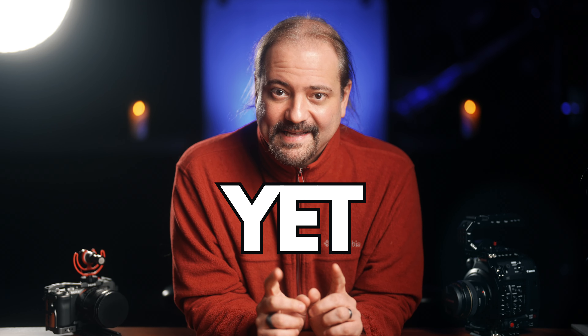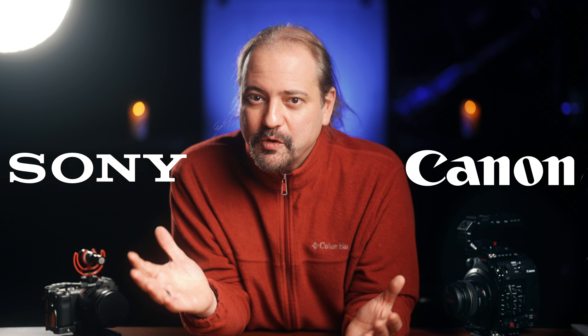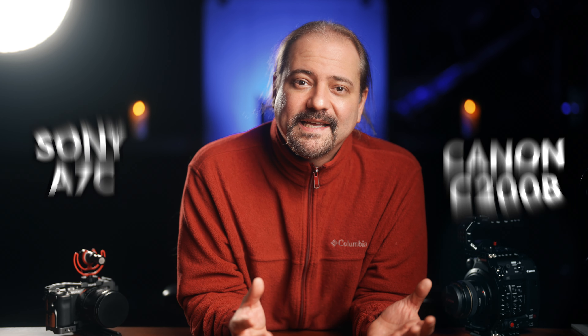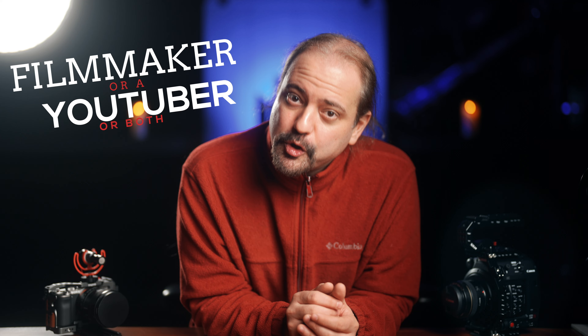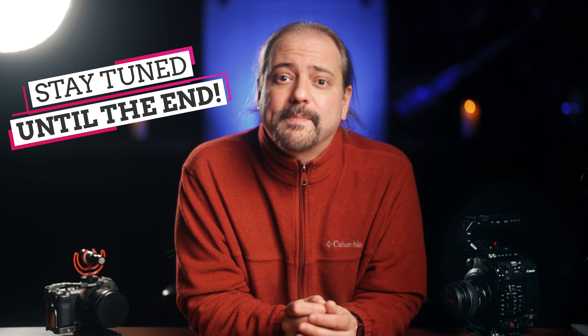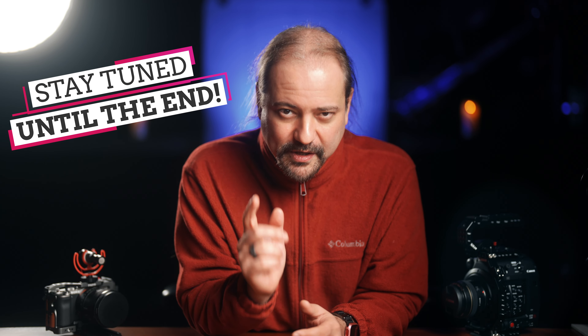I know what you're thinking — well, I actually have no idea what you're thinking. I cannot read minds just yet. But you may be thinking, this is another video about Canon versus Sony, Sony versus Canon, I'm switching to Canon, I'm switching to Sony. So if you're a filmmaker or a YouTuber or both, I think this video is going to really help you out. Stay tuned until the end — I'm going to tell you what I'm doing on my channel.